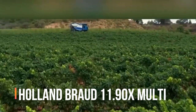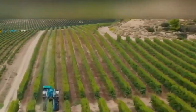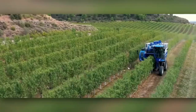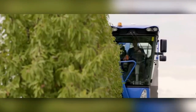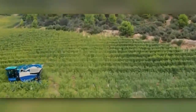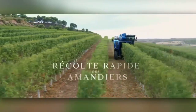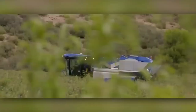Holland Broad 11.90X Multi — Holland is known in the world market for its huge assortment of agricultural machinery. On screen is a super powerful garden harvester providing gentle yet careful collection of various crops. For example, in olive orchards, the harvester's operating speed reaches 4 km/h, which is about double that of competitors.